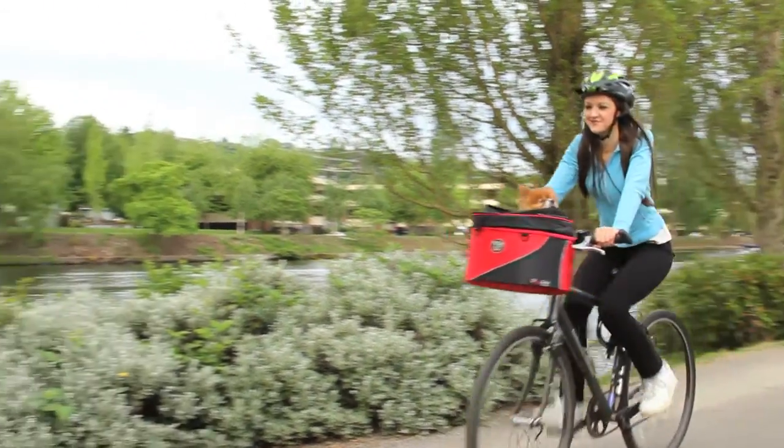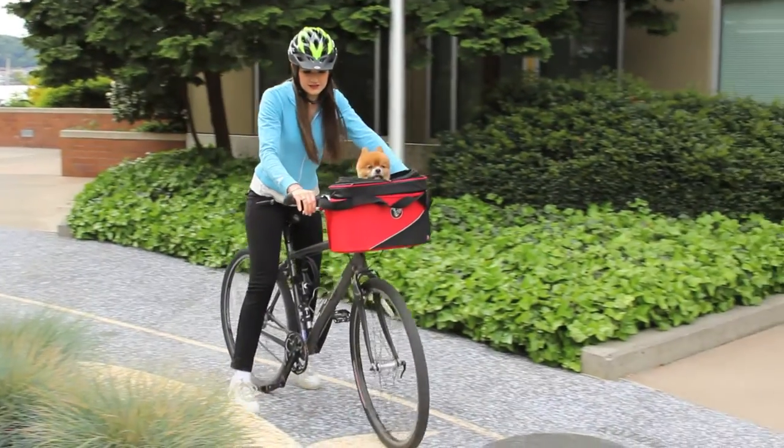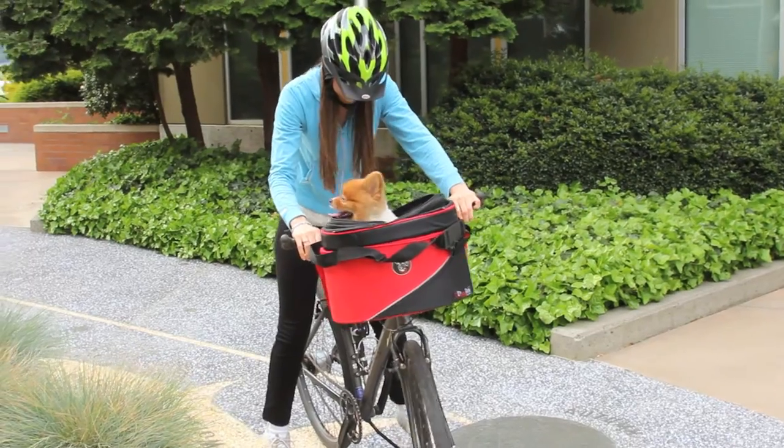With the Cocoon safely attached to your bike handlebars, you'll be ready to ride with your small dog along for the adventure. Feast your eyes upon nature and smell the sweet outdoors breezes together.